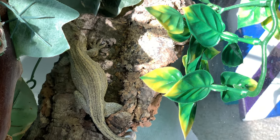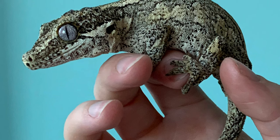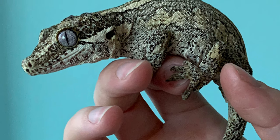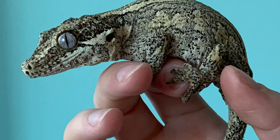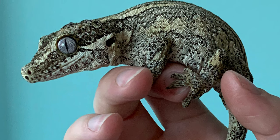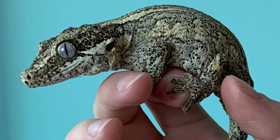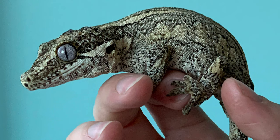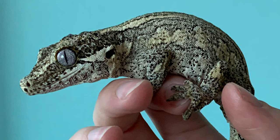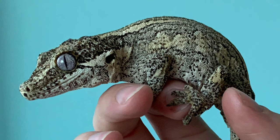She will not be staying in this enclosure — she'll be going into a 20-gallon long turned sideways. I had it in my hallway forever and then of course when I went to set it up I couldn't find it, so I grabbed this one just to get her settled. This enclosure is very wide and I didn't have the right things to fill it easily. I did find the 20-gallon tall the next morning, so I'll be moving her into that.